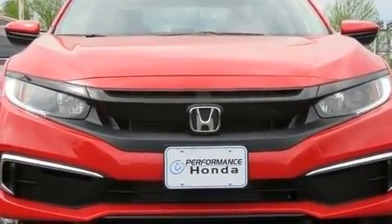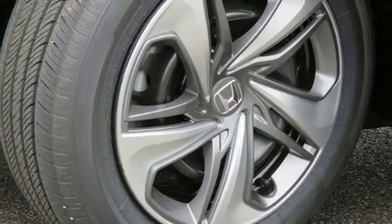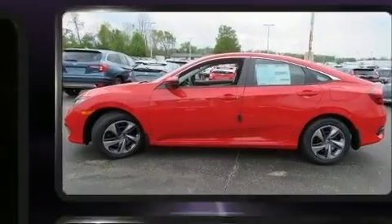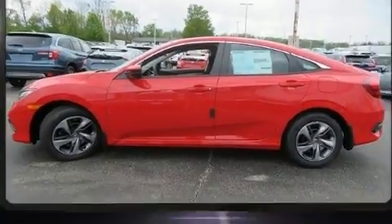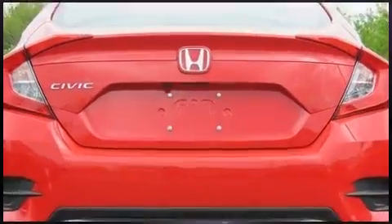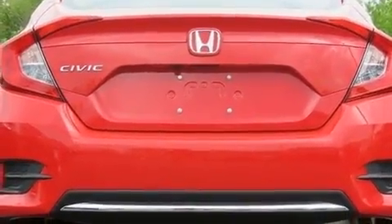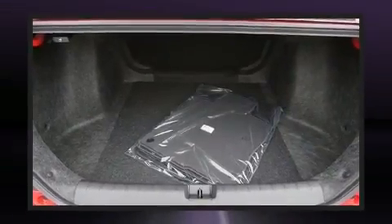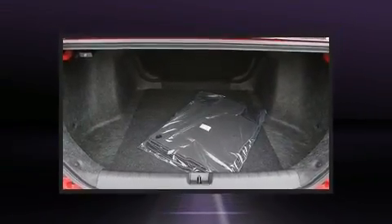Top features include power windows, one-touch window functionality, a trip computer, lane departure warning, remote keyless entry, and cruise control. Passengers are protected by various safety and security features including dual front impact airbags and front side impact airbags.